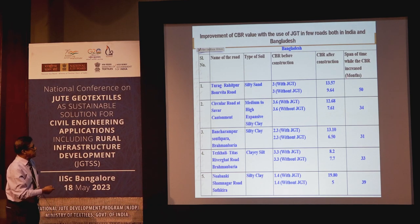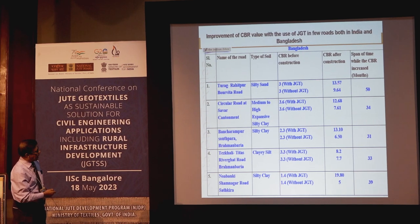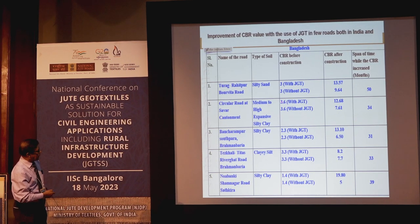In Bangladesh, comparison between without-jute and with-jute roads: load bearing capacity went from 3 to 11.5 with jute. Another location: 3.6 to higher values. Another: 2.3 to 13 in Bangladesh clayey soil. Clayey soil is a dangerous soil — not like black cotton soil but still problematic. In silty clay, it went from 1.4 to 19.